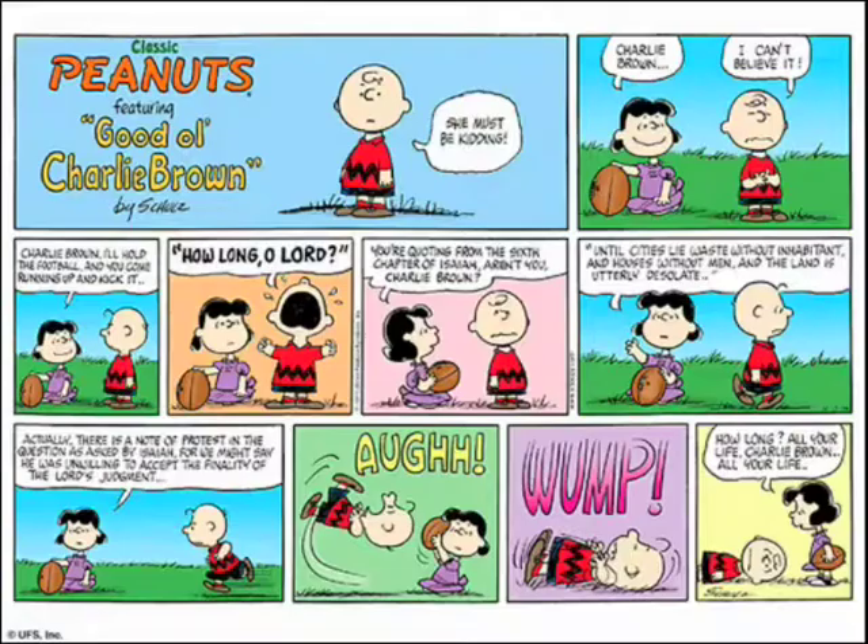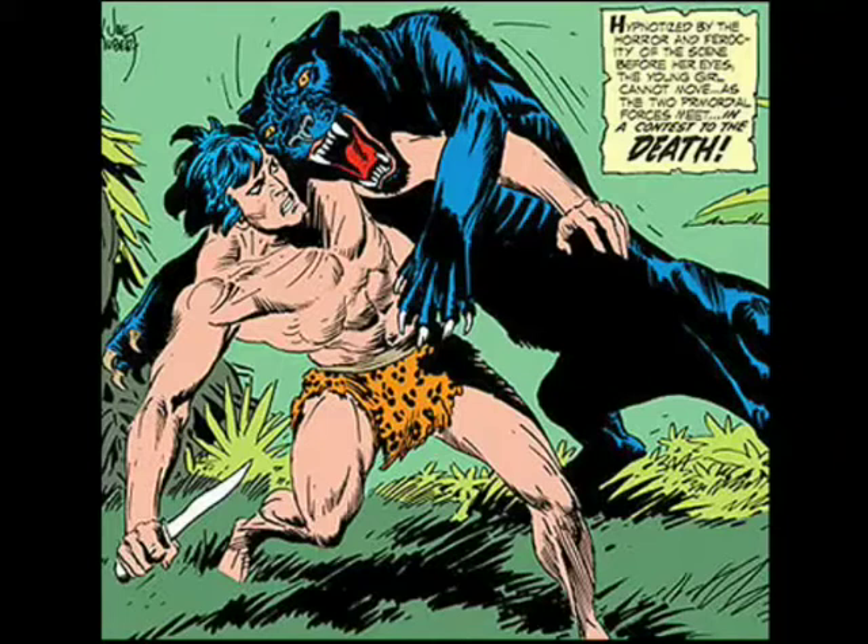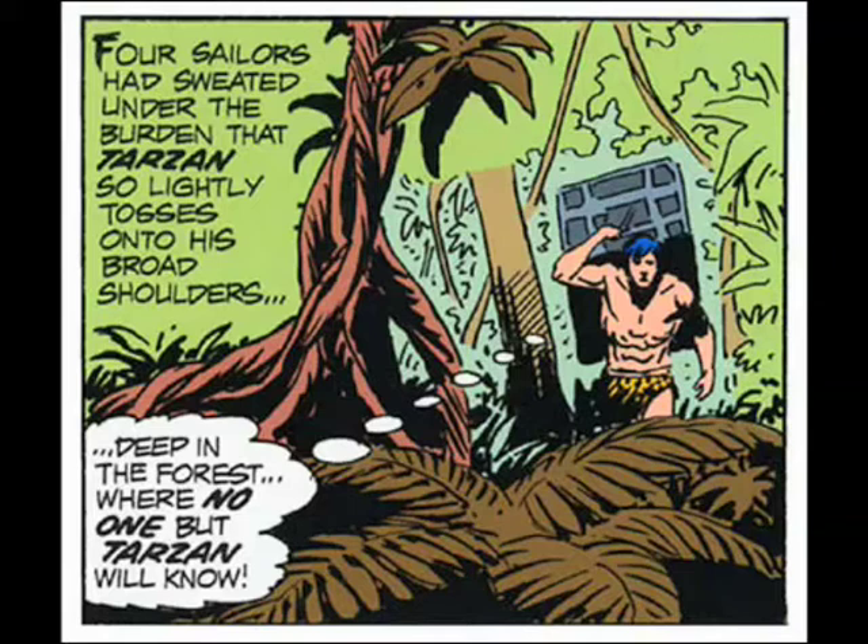Joe Kubert over at DC Comics worked with a hand-letterer named John Costanza on what I believe is the definitive Tarzan. Why? Because the lettering by Costanza had the same character as Kubert's artwork itself, which was rough-hewn, which was jagged, but was also beautiful.